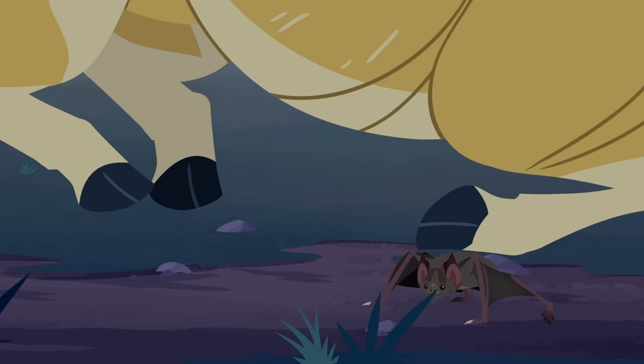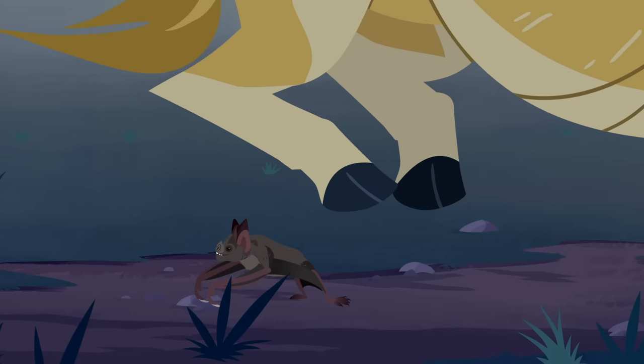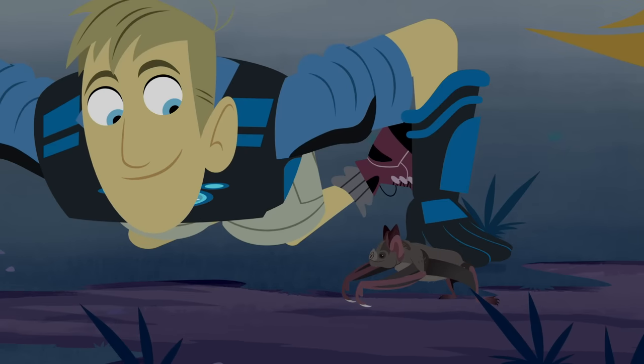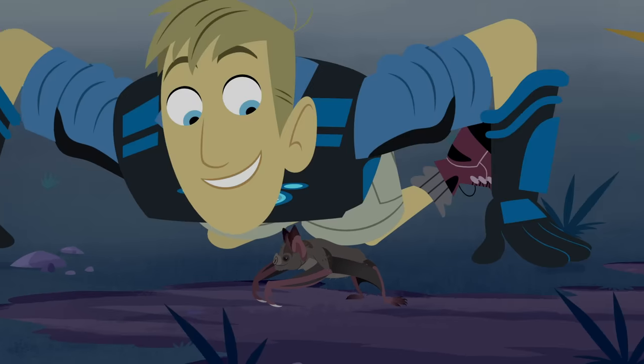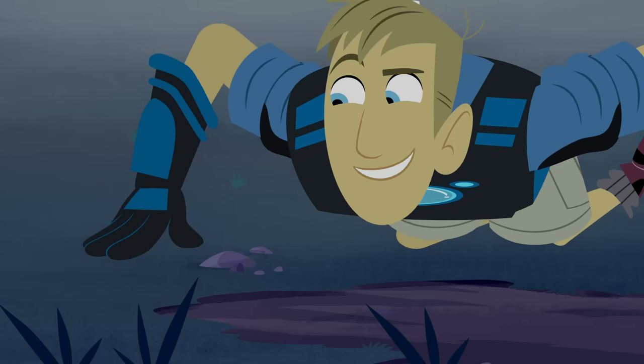With a full belly, the vampire bat has to rest a while before it takes off — but he can still walk around, and run! A vampire bat is the only bat in the world who can run and jump. Look at him go! He looks really creepy cool!